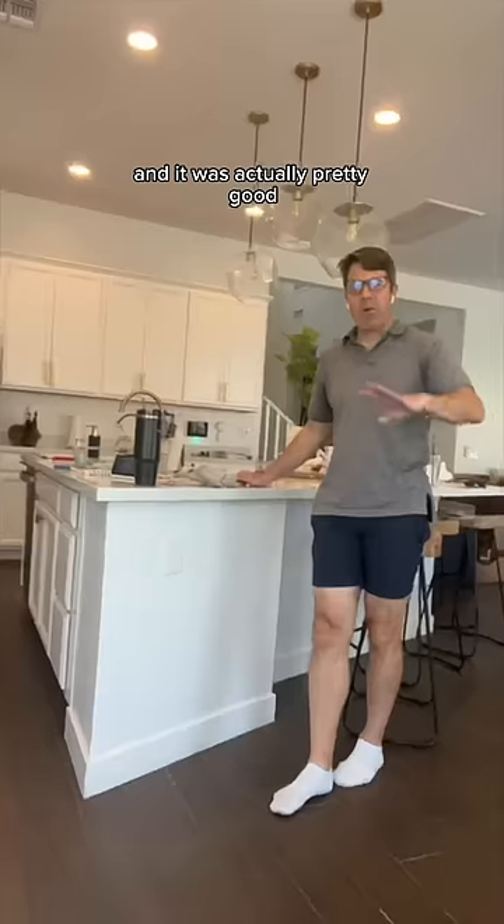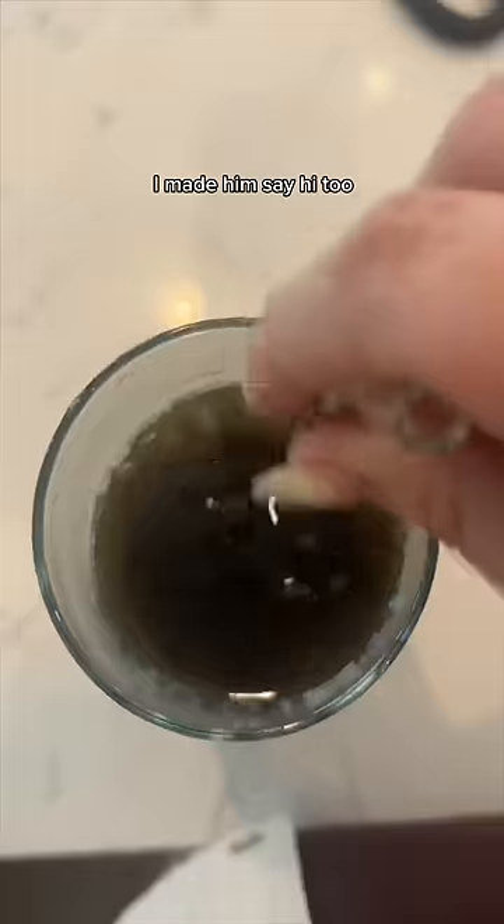My mom had me try some of this Trader Joe's cinnamon roll granola that she got, and it was actually pretty good. And there's my dad — I made him say hi too.